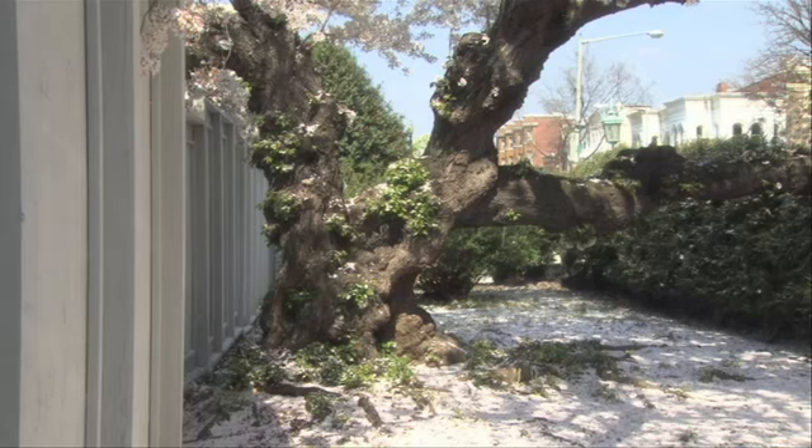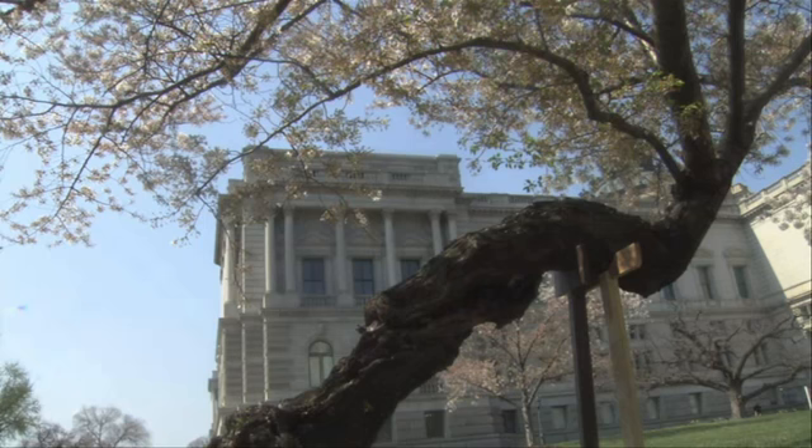Coming back to the cherry blossoms gifted to Washington. By the 1920s, the tidal basin was overcrowded. Therefore, some of the trees were transplanted. As a result, two of the original trees are at the library, right behind the Jefferson Building, in which we now stand. In the 1930s, all kinds but three — which you see behind me — died due to frequent flooding around the tidal basin.